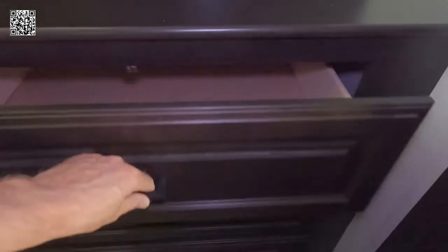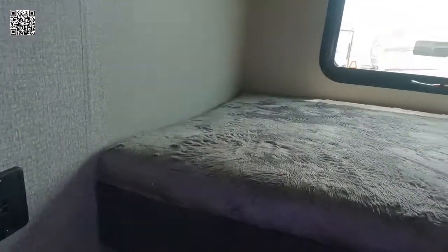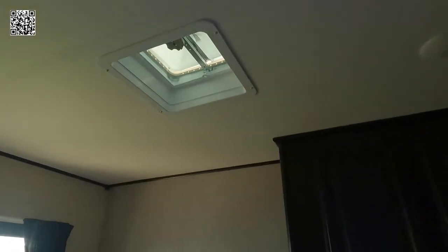Drawers pull full-length on ball bearings — the drawer slides are rated at 75 pounds, so plenty of support for heavy items. LED lighting throughout, USB ports, and plenty of charging stations. There are two awnings on the exterior. As you see, the drawers are fully extendable.